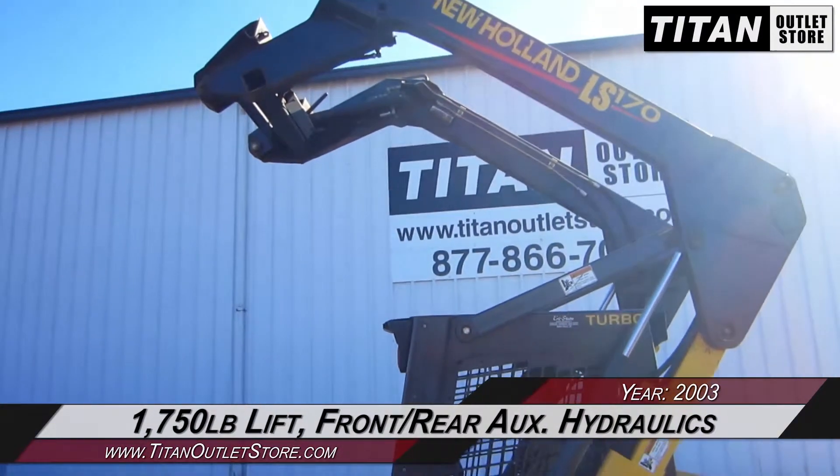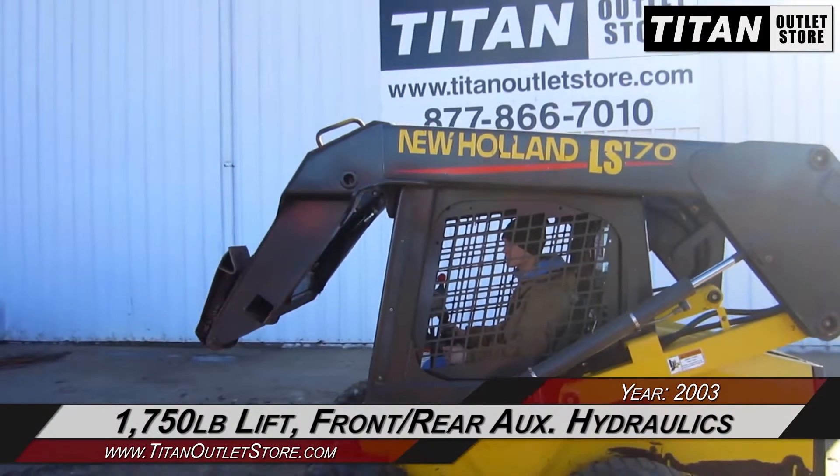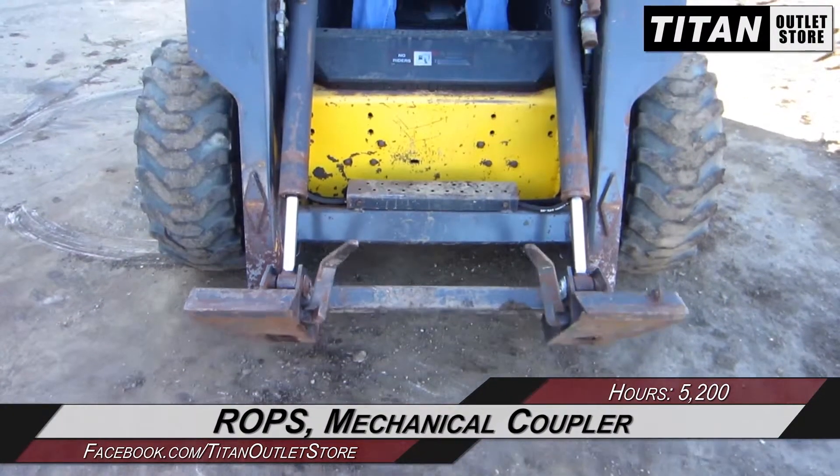This New Holland LS-170 has a 1750 pound rated lift capacity and front and rear auxiliary hydraulics, along with rollover protection and a mechanical coupler.